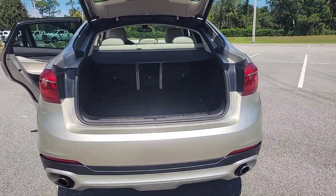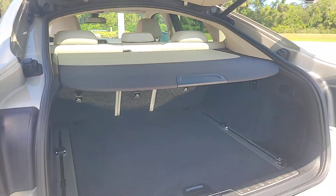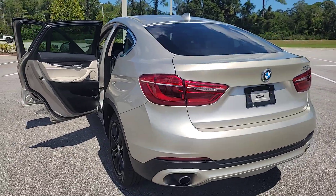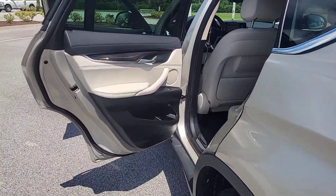Heated steering wheel, all-wheel drive, sun/moonroof, keyless entry, navigation system, keyless start, power liftgate, woodgrain interior trim, power passenger seat.